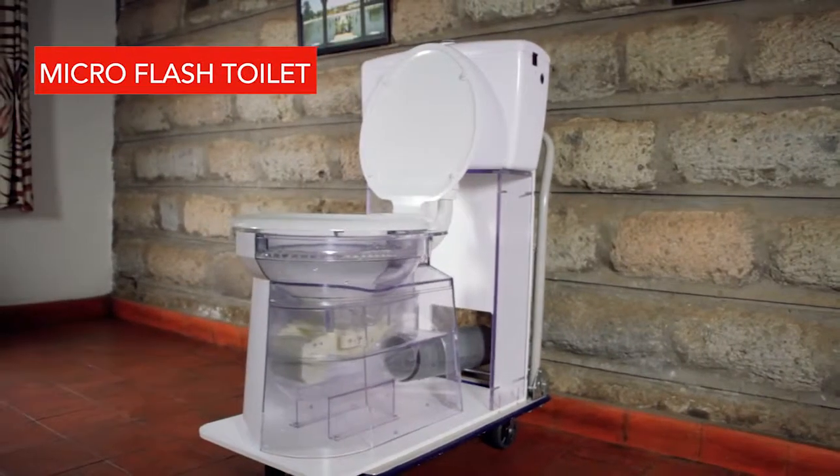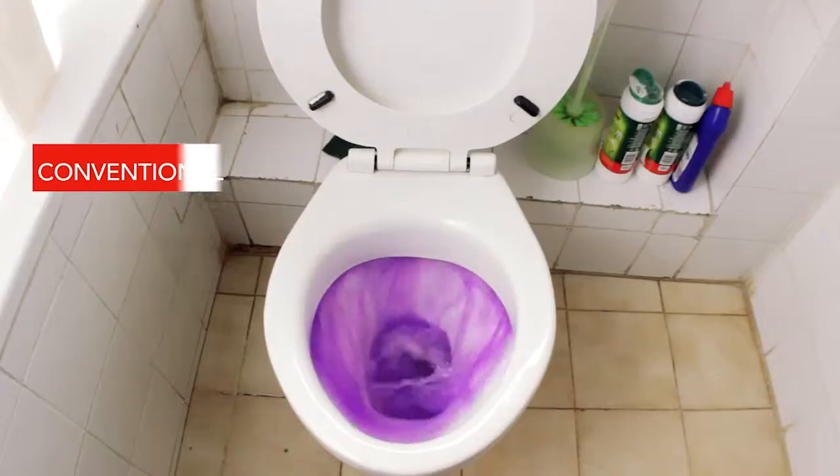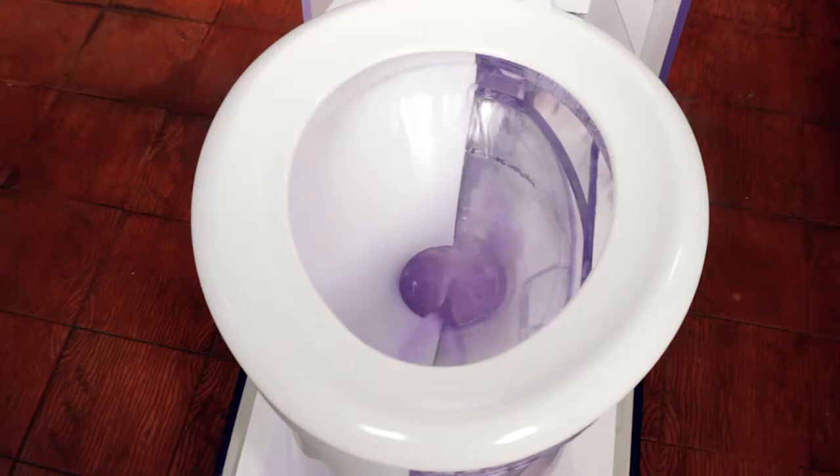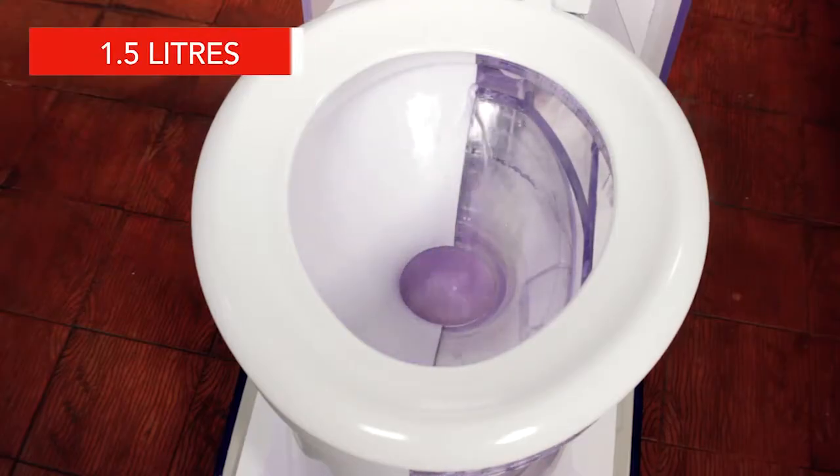This is the Microflash toilet. Unlike a conventional toilet that uses 8 to 10 litres of water to push waste away, the Microflash uses only one and a half litres.